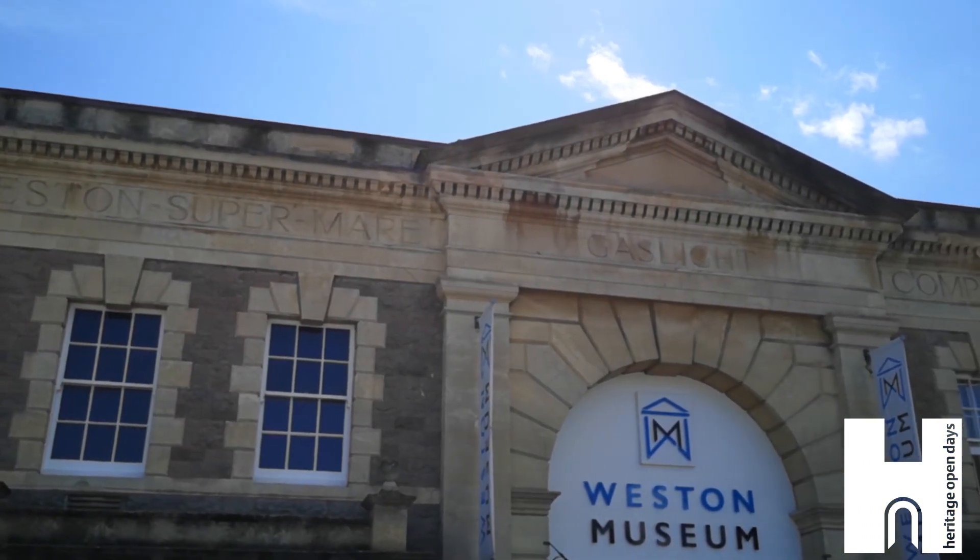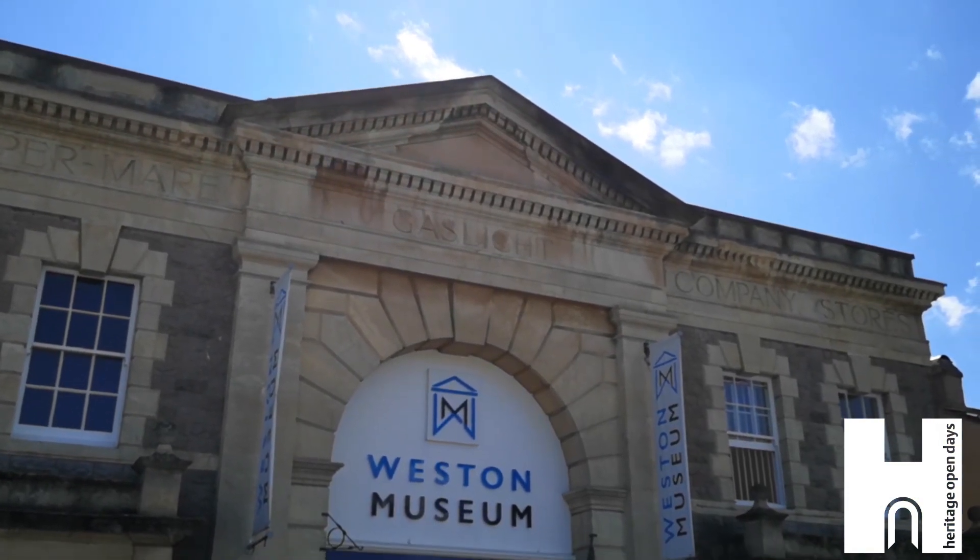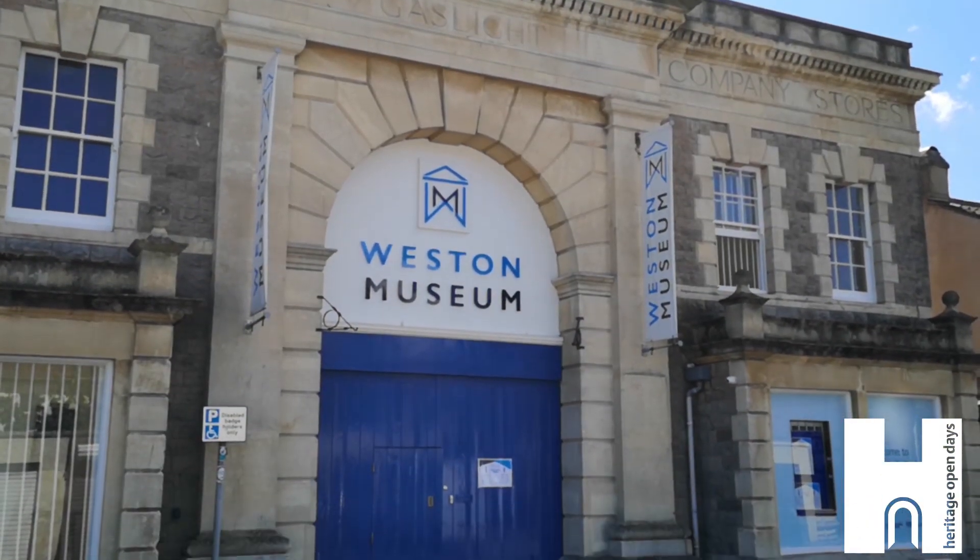The site, now known as Western Museum, has seen some changes over the years. The signs of those changes can still be seen today.